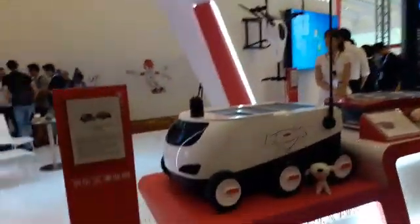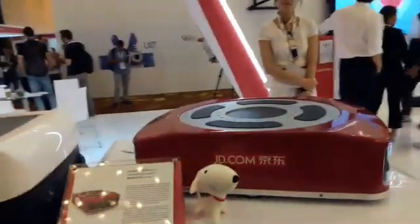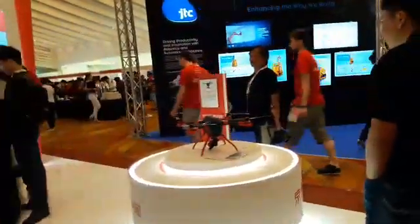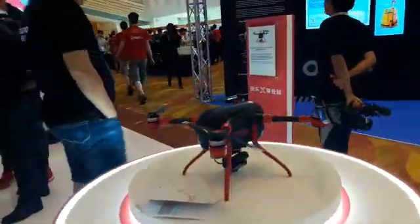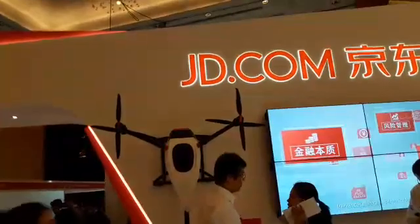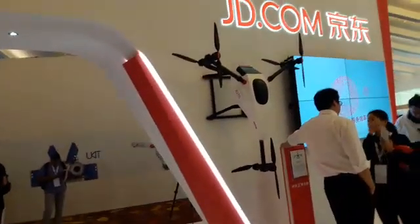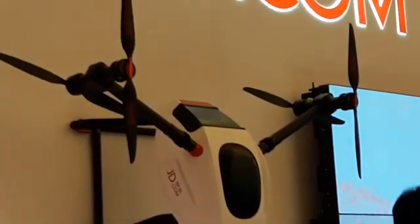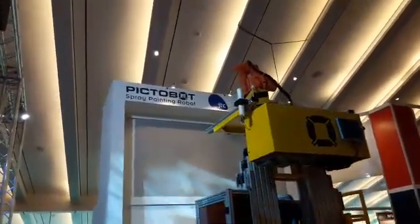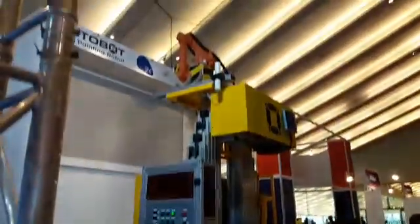JD.com have a nice booth here with some vehicles and drones, and a very, very big drone there — quite big and impressive. There is also a spraying and painting robot — a very big robot with a manipulator at the top.